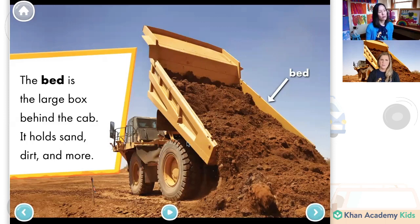What else do you think, friends, do people put in a dump truck? I think sometimes little rocks for the garden go into a dump truck. Sand, dirt, little rocks, maybe wood.